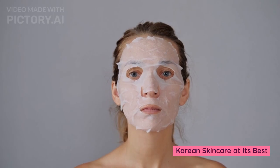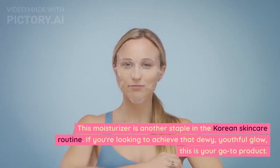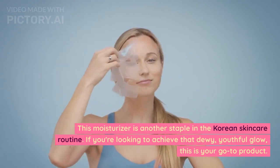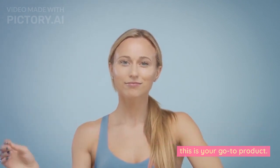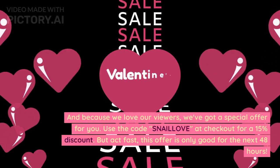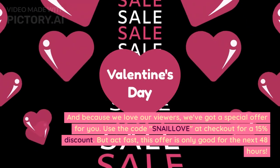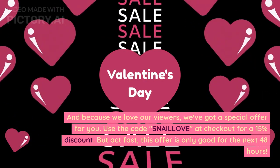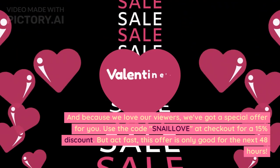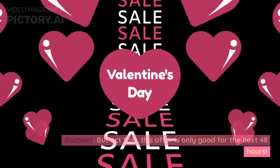Korean skincare at its best. This moisturizer is another staple in the Korean skincare routine. If you're looking to achieve that dewy, youthful glow, this is your go-to product. And because we love our viewers, we've got a special offer for you — use the code SNAILOVE at checkout for a 15% discount. But act fast, this offer is only good for the next 48 hours.